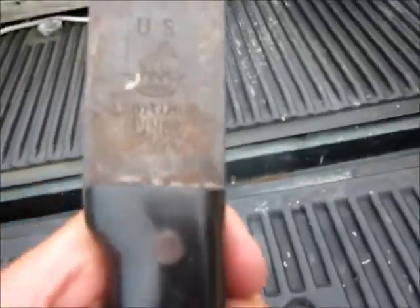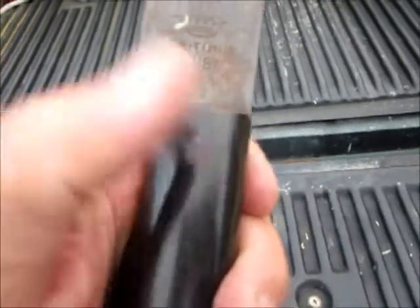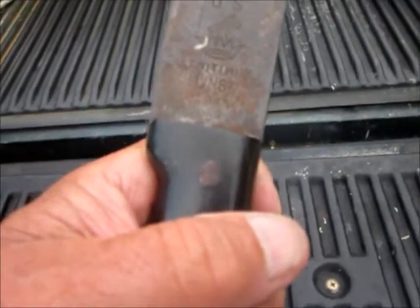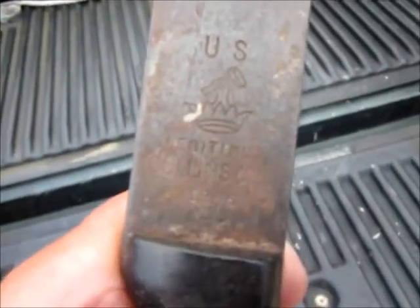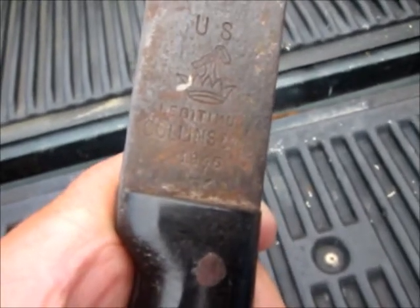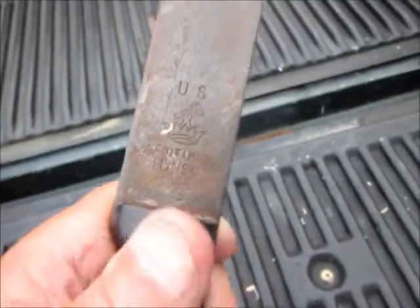I can tell you one thing — I sharpen a lot of machetes, but never one like this. This is a nice old machete. It says U.S. on it. Something patented. Stand by a minute. It says U.S., got a star, a crown like a hammer, and it says — limited or luminous — Cullin. C-U-L-L-I-N. 1945. I'll give you a better picture of it in a minute.